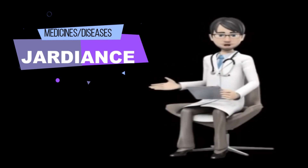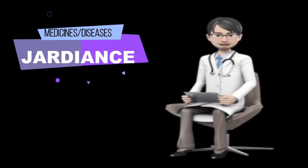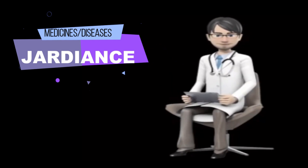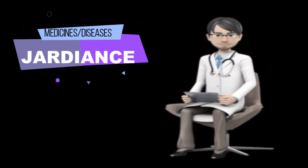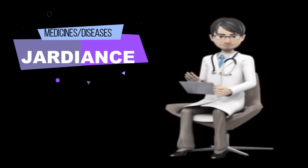Common Jardiance side effects may include a bladder infection, or yeast infection in women, vaginal itching or discharge. This is not a complete list of side effects and others may occur. Call your doctor for medical advice about side effects. You may report side effects to the FDA at 1-800-FDA-1088.